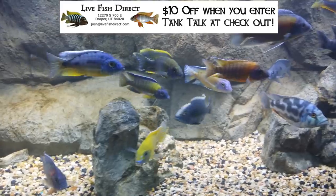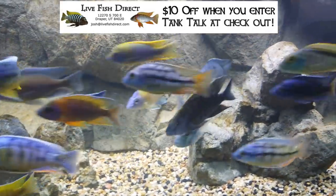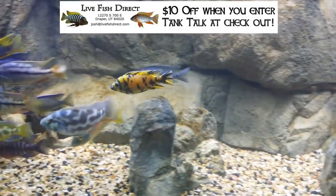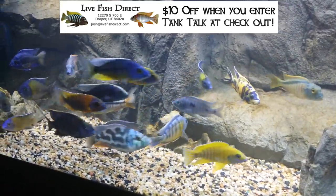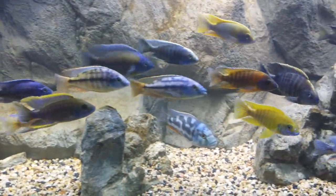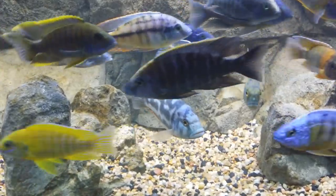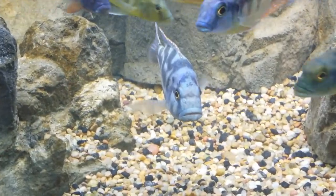And that Nimbochromis livingstonii has not been the same since — he has fit right in. He is no longer the tank boss. Actually, everyone in this tank gets along beautifully. What I'm saying is: taking them out of here, putting them into there, and then bringing them back a day or so later meant he had to restart the whole process. And when he did that, he no longer realized he was the tank boss and everything went completely back to normal.